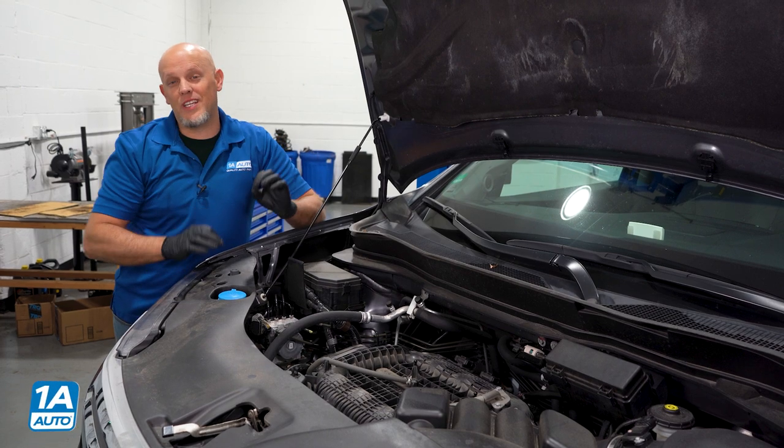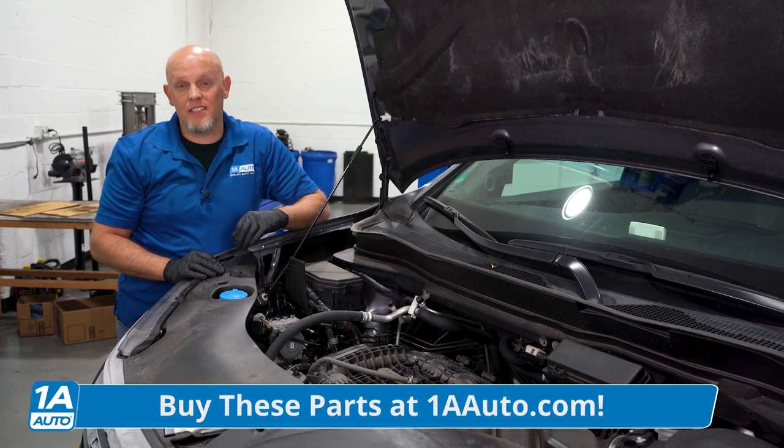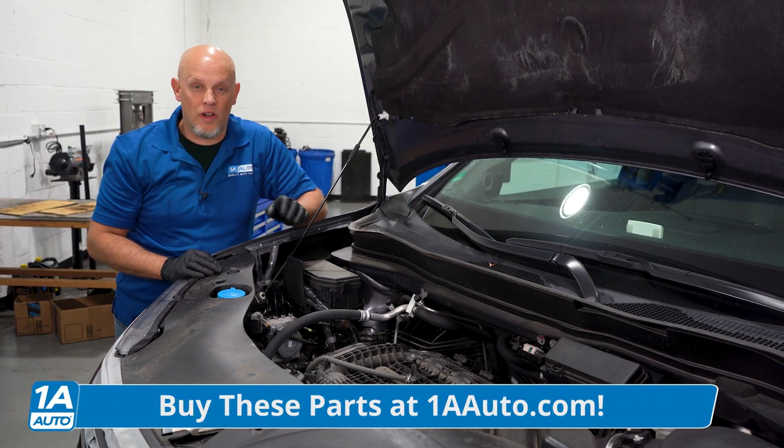Before we get into the problems, if you need any car parts for your vehicle, you can click the link in the description and it'll take you over to 1aauto.com.